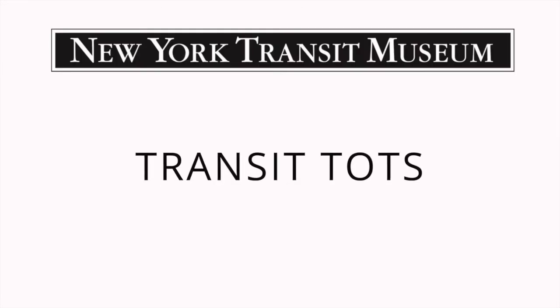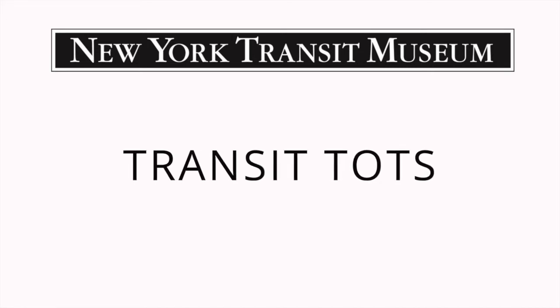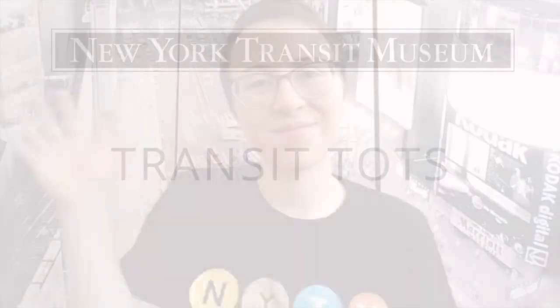Trains and buses, games and songs, come join us and sing along. Transit Tots is where I'll be, the coolest place in NYC. Welcome to Transit Tots!